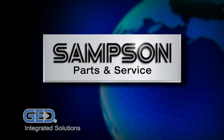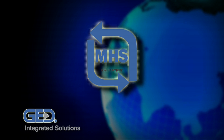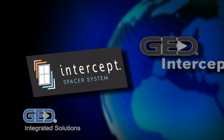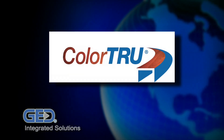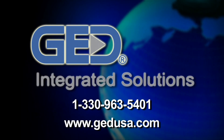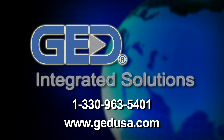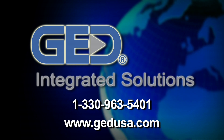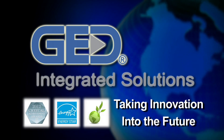Sampson. Nexware software systems, material handling solutions, intercept spacer systems, intercept ultra, blackline, color true, and custom engineering. For more information, call 330-963-5401 or visit www.gedusa.com. GED Integrated Solutions, your partner in taking innovation into the future.